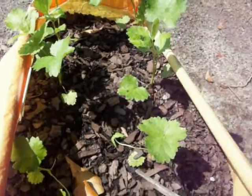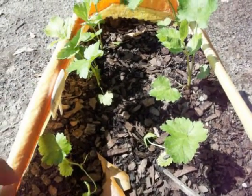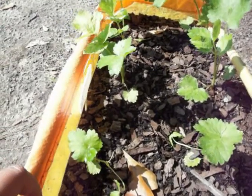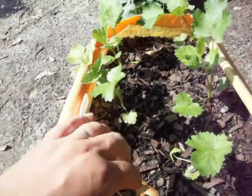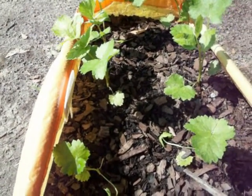These are the parsnips, and they're supposed to taste better if they overwinter in the ground, so it looks like this will occupy this space for some time.